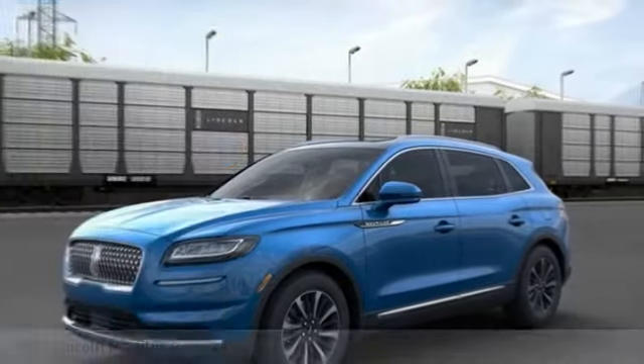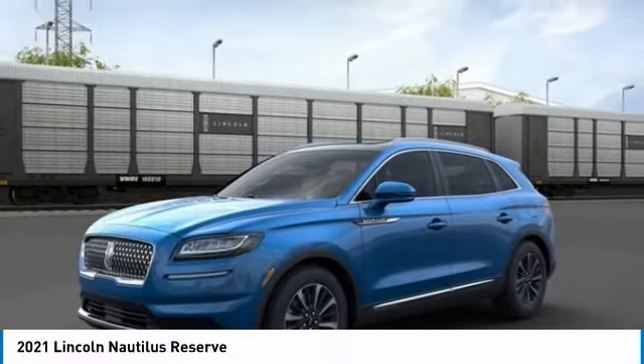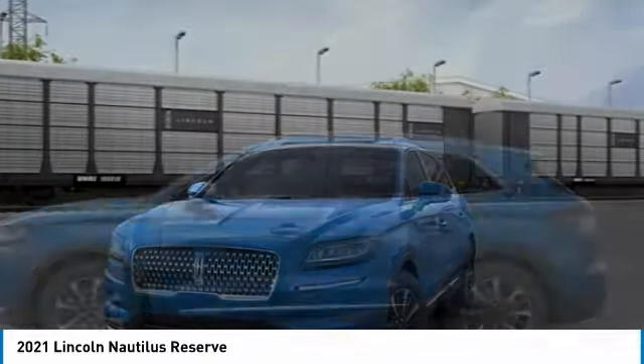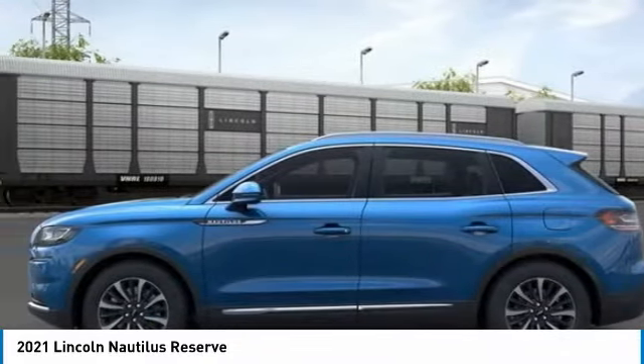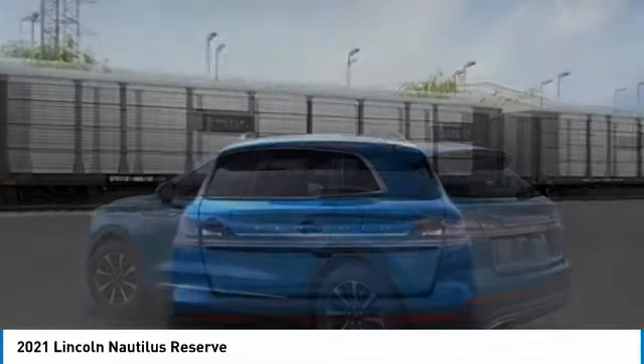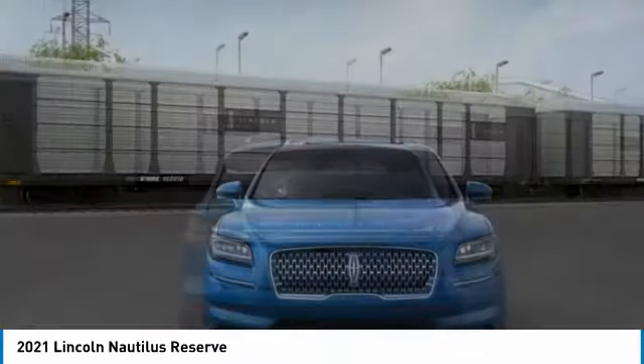We are pleased to show you the 2021 Lincoln Nautilus. The Lincoln Nautilus crossover provides you with all the functionality you need in a vehicle. Plenty of space, lots of safety and technology options, and a high-end interior feel makes this the perfect vehicle.